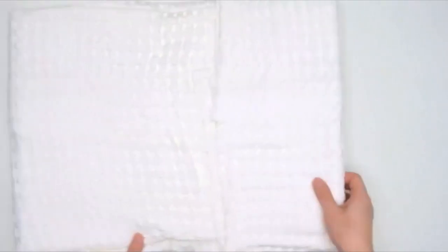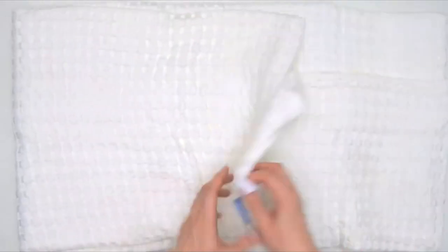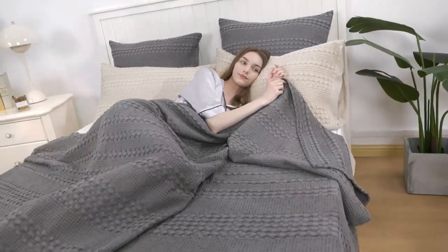Hey everyone! Welcome back to my channel, where I review the top products on Amazon so that you can make an informed purchase decision.